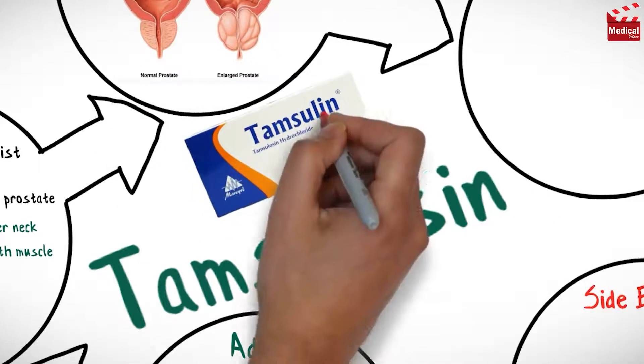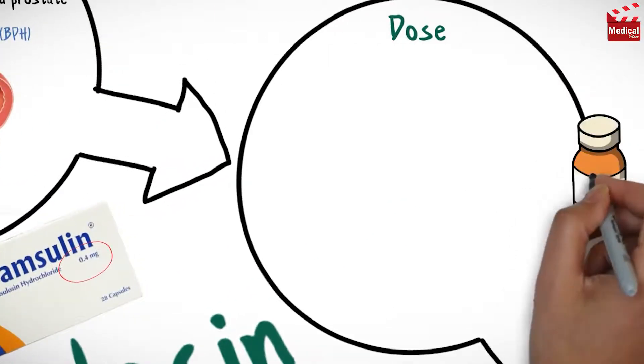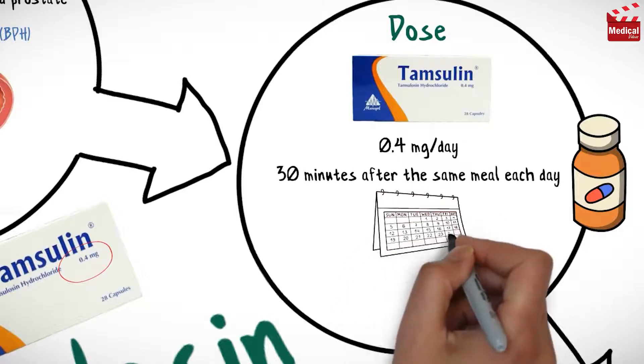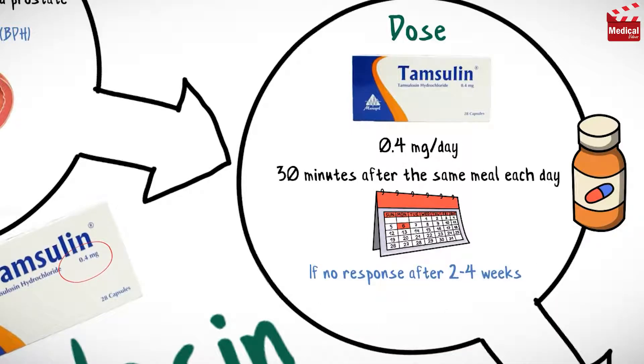It is available as 0.4 mg tablets. The usual dose of Tamsulosin is 0.4 mg per day, administered 30 minutes after the same meal each day. And if there is no response after 2-4 weeks, the dose can be increased to 0.8 mg per day.